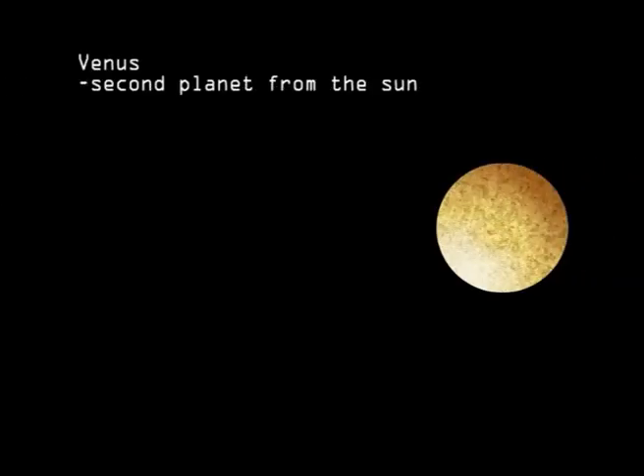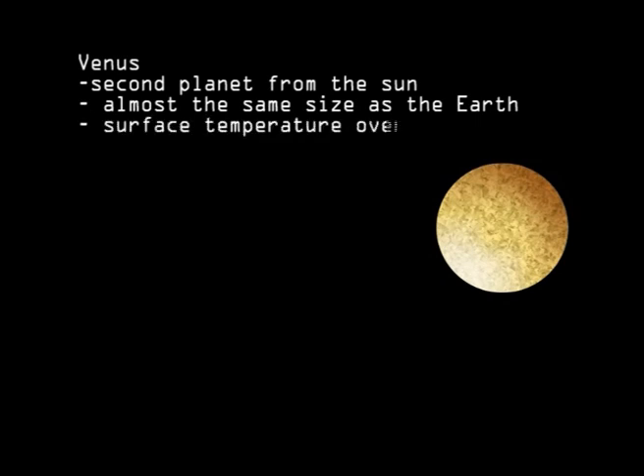Venus is the second planet from the Sun. It is almost the same size as Earth, but much hotter, with surface temperatures reaching over 400 degrees Celsius.